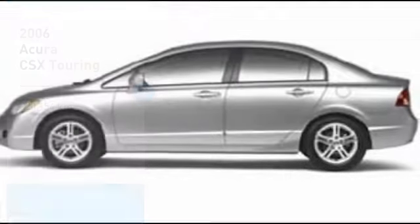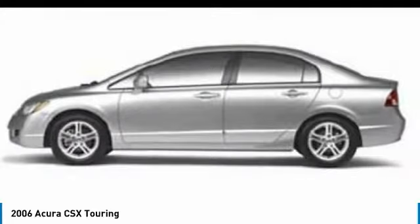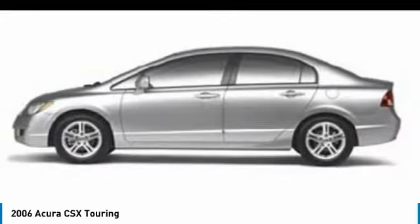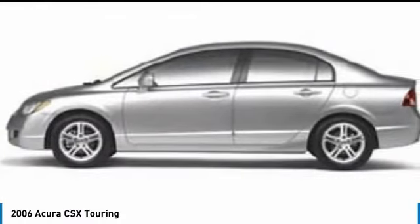Looking for the right vehicle? Check out the 2006 Acura CSX. It is one of the best-looking cars in the compact car category, with outstanding fuel economy and an impressive history of reliability.